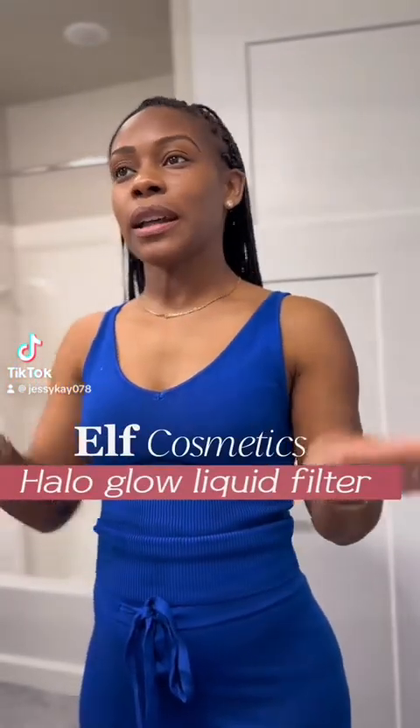Hey guys, I know it's been a minute, but I finally after months got my hands on the elf Halo Glow Liquid Filter. I have color number six in tan deep.